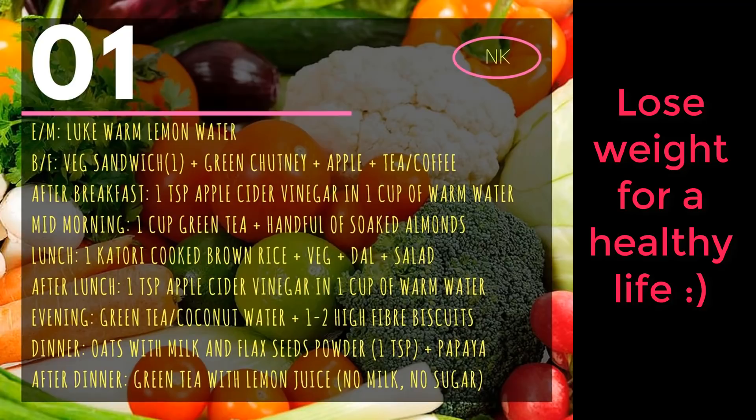Then mid-morning, around 11 to 11:30, you'll have a cup of green tea. In the evening, you can take green tea or coconut water and have a high-fiber biscuit.